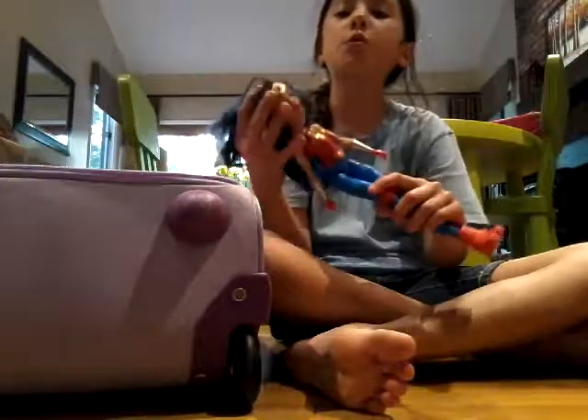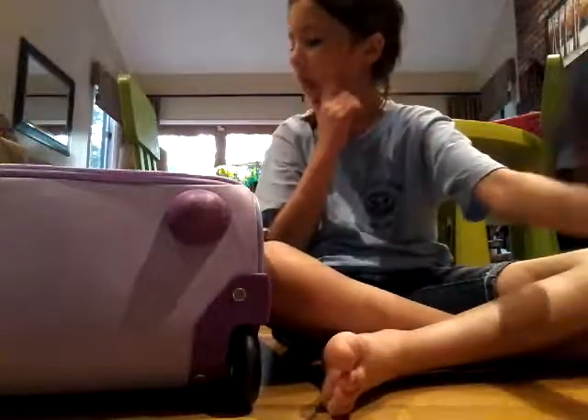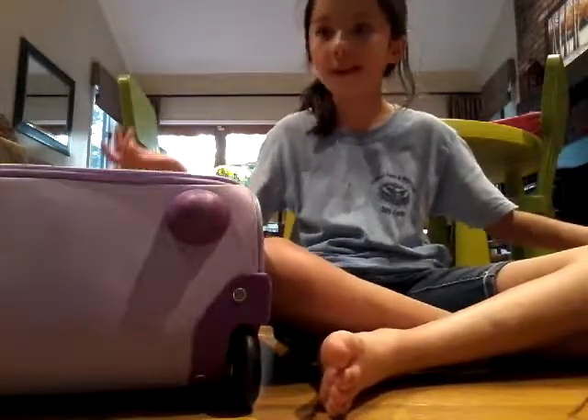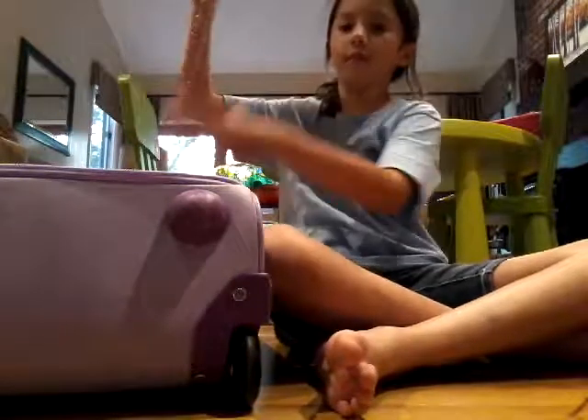And then we have Wonder Woman — my favorite superhero. Her hair is sort of messy, but this is my favorite superhero: Wonder Woman. She came with the rope, but I don't know where it is.